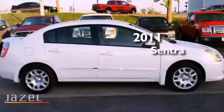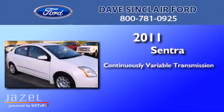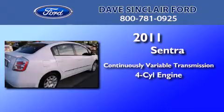This is a 2011 Nissan Sentra. This four-door sedan has a continuously variable transmission and a four-cylinder engine.